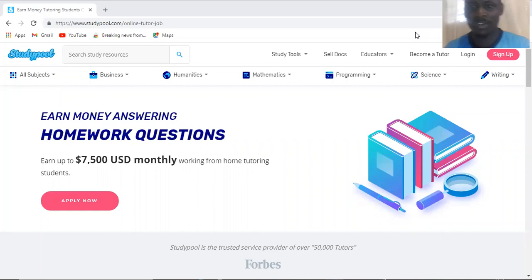Hi guys, welcome again to my channel. This is Dennis here. Today we are going to talk about how to start making money online.